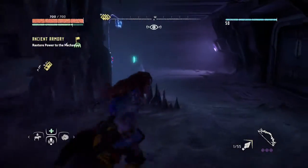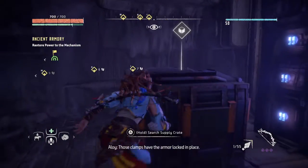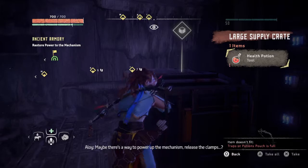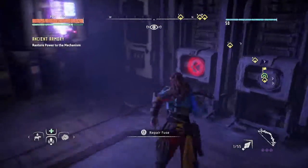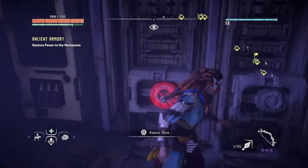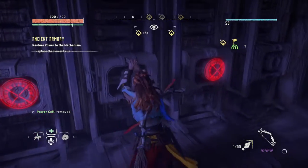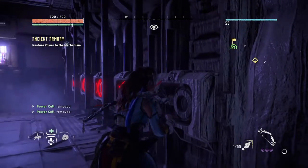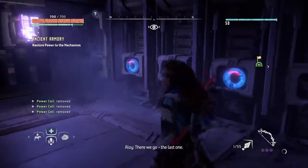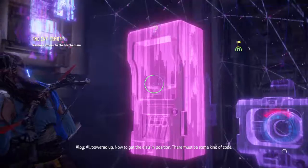I don't even know if you can modify it or not — I know nothing about it. Maybe there's a way to power up the mechanism and release the clamps. Pretty excited. Let's repair these fuses — only two more, just one more, there we go, the last one. Okay, now to get the dials.